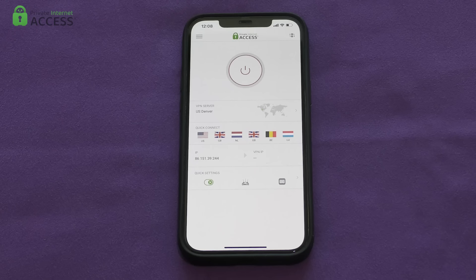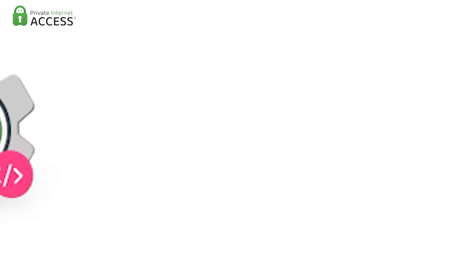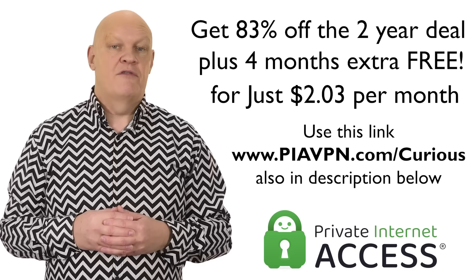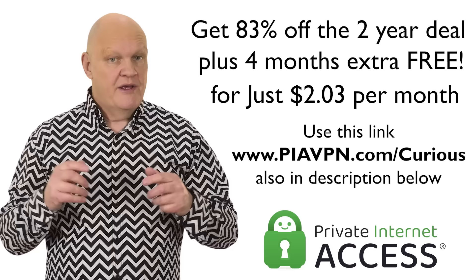PIA uses 100% open source software, so if you want to go digging around to see just how private and secure it really is, you can, and they have a 4.6 out of 5 star rating on Trustpilot from over 8,000 users. They're allowing me to offer 83% off on the 2-year plan plus an extra 4 months absolutely free, all for just $2.03 per month or the equivalent in your currency. Just use the link now showing, which is also in the description below.